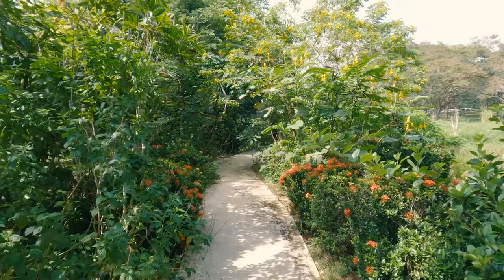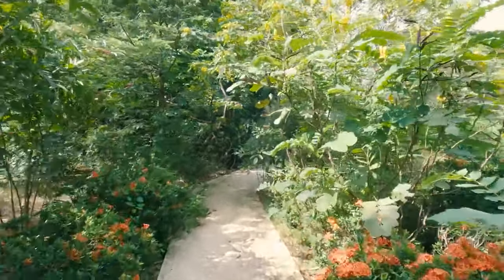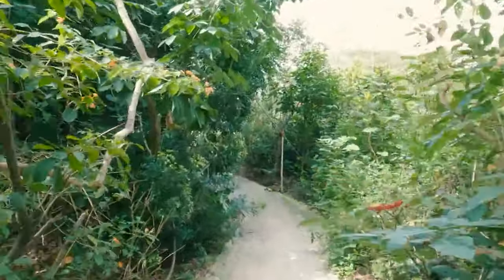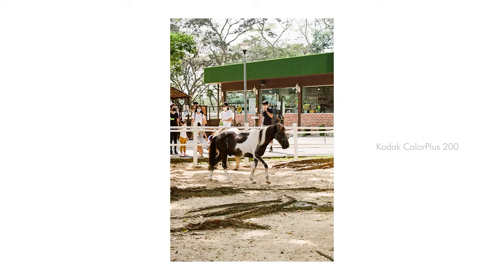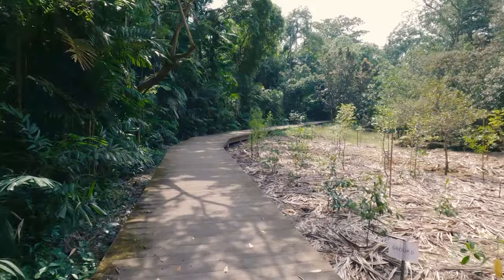This place is quite interesting to shoot because it has multiple trails, a stable where you can see horses, a mangrove boardwalk, a bird watching tower, and a beach.